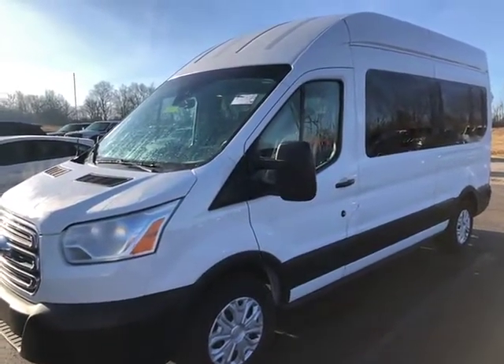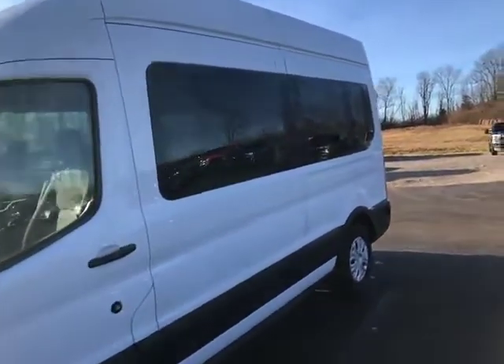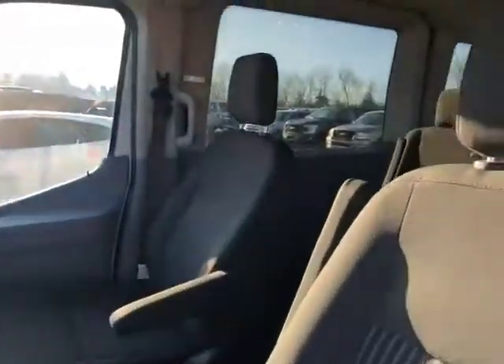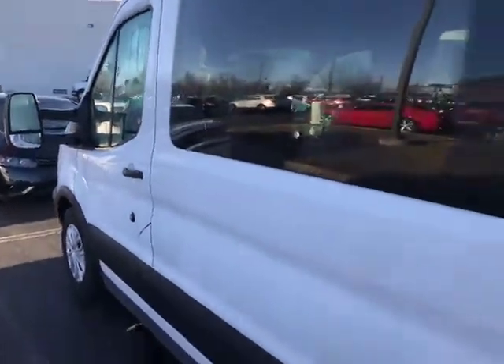Hi folks, Luanne Campbell, Jack Kane Ford for Sales Kentucky. Here is the 2019 Transit 350 High Roof Passenger Van. I thought I'd go ahead and do a quick walk around for everyone.